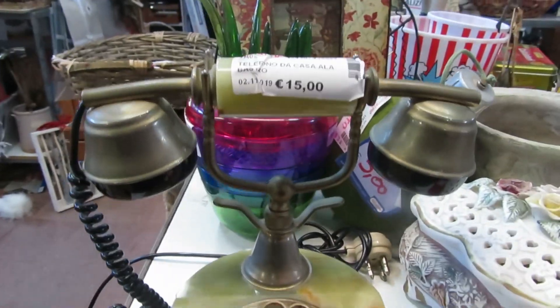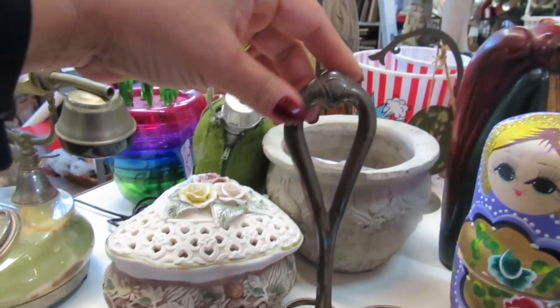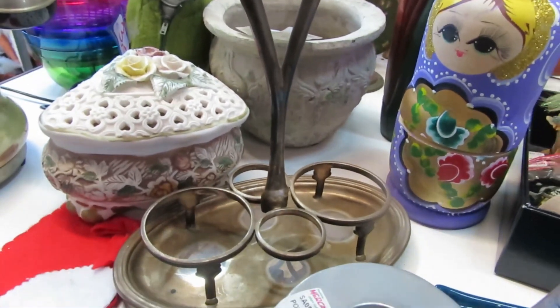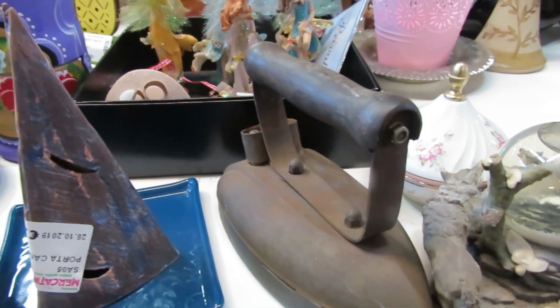And this phone here, super old - I remember there was one in my grandmother's house. The lady who worked there gave it a polish, it was so beautiful. And this one - mine is one of those that open, but this one here is all closed.